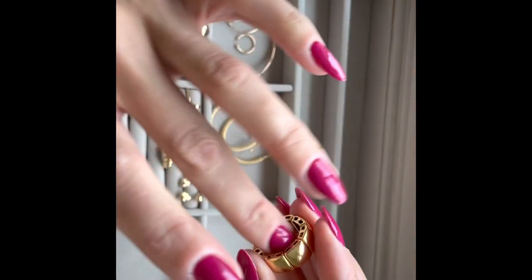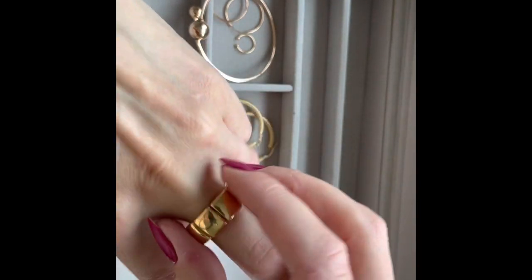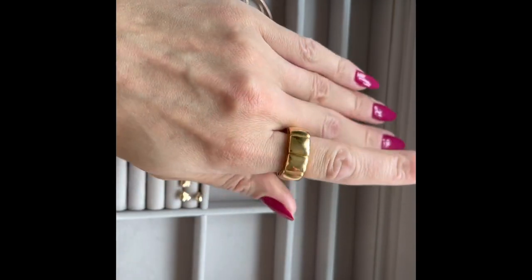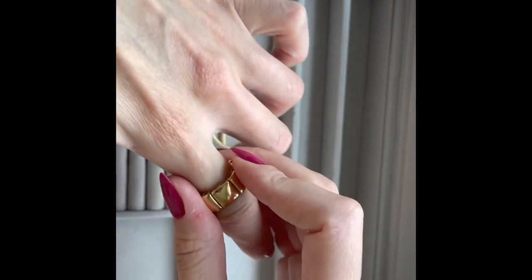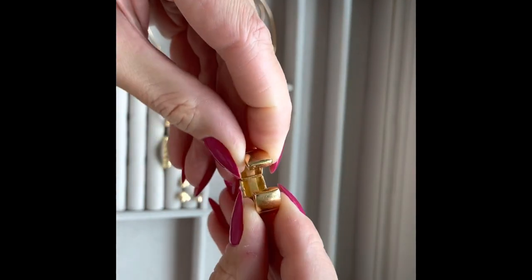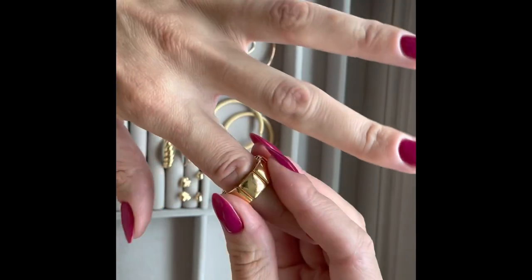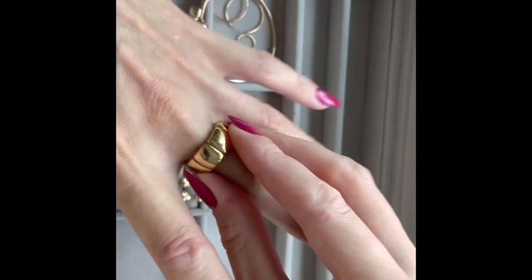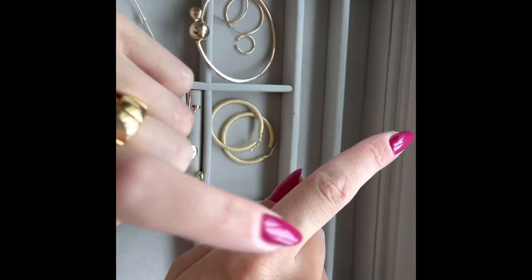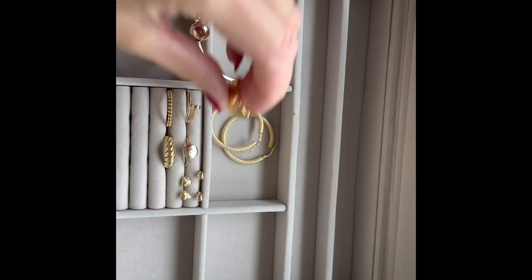One more interesting ring I want to show is this chunky ring — this is 21 carat gold. It's a very yellow, very chunky ring, but especially for black suits or when you want to showcase your jewelry, it's an amazing piece. I think it's around 10 grams. You can also adjust the size here, so you can fit it on any finger. I love to wear it on this finger, or I'll pair it with another chunky ring on the other hand.